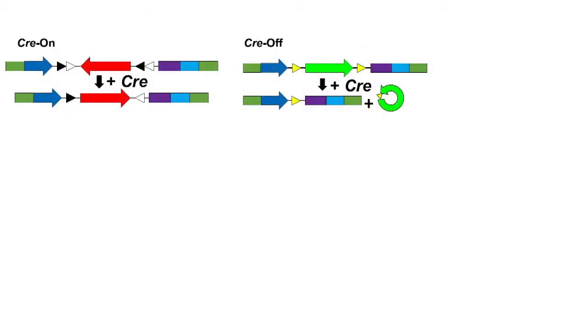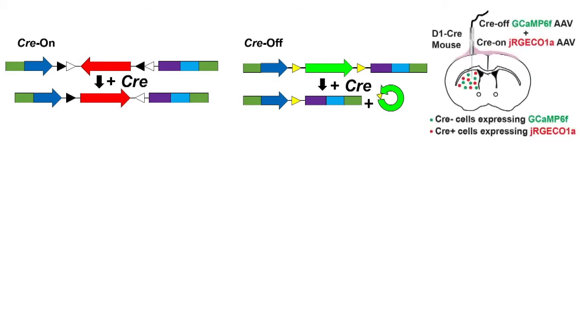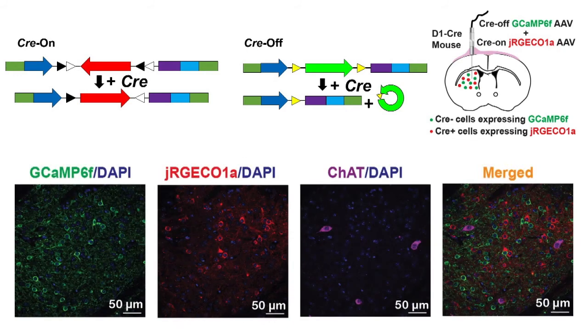To simultaneously record neural activity in striatal direct and indirect pathway neurons, we differentially expressed GCaMP6f and RCaMP1a in these two populations of neurons by co-injecting Cre-dependent viral vectors in the dorsal striatum of D1-Cre or A2A-Cre mice. Immunostainings showed clear separation of these two sensors and their absence in co-injected interneurons.